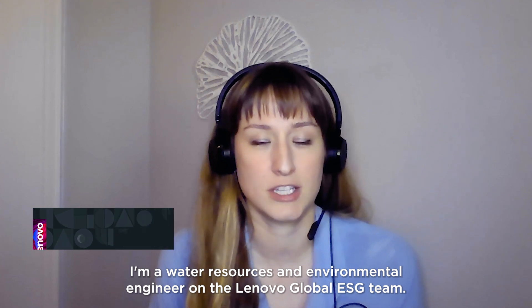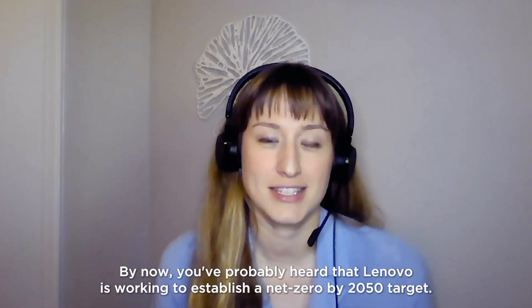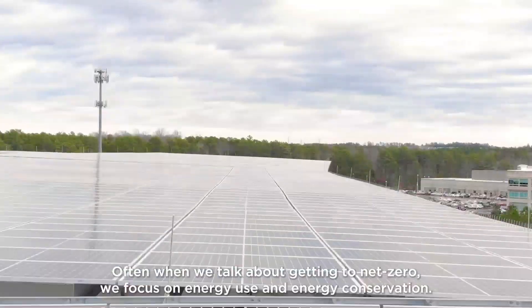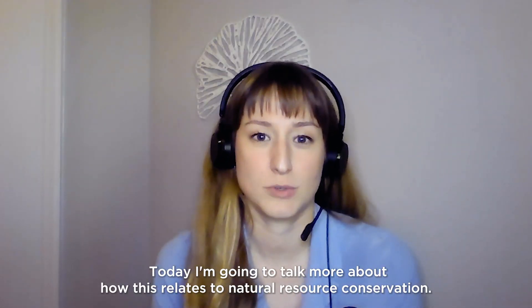Hi, my name is Rachel Donahue. I'm a water resources and environmental engineer on Lenovo's global ESG team. By now you've probably heard that Lenovo is working to establish a net zero by 2050 target. Often when we talk about getting to net zero, we focus on energy use and energy conservation. Today I'm going to talk more about how this relates to natural resource conservation.